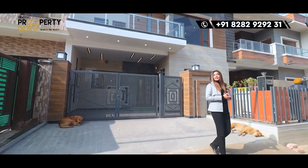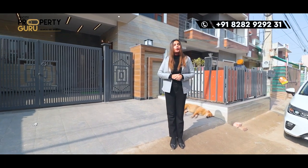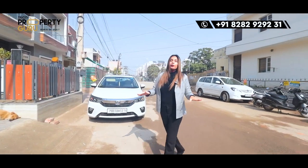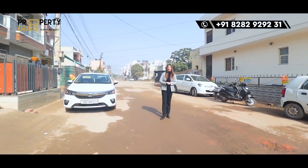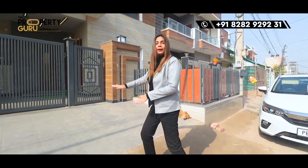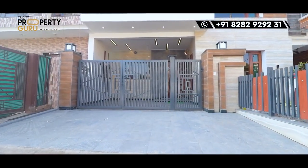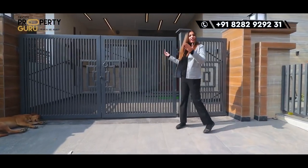If I talk about the location, it will be in Sector 125 of Sunny Enclave, Mohali. This villa will be on a 60-feet wide road. There is a good road in front, so major parking issues will not be a problem here. This will be your ramp, and the main door will be given with proper iron.